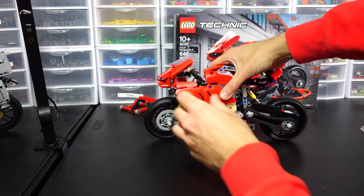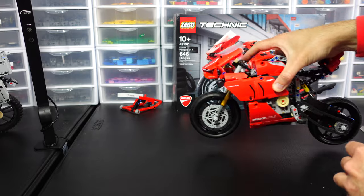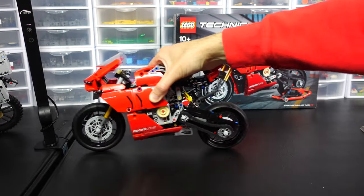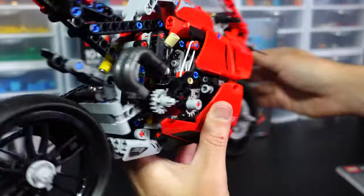Instead of doing this in the air, let's do it out here on my table. That's neutral, so nothing's moving. And then that is first gear. And then second gear at the top — very cool. I like this side of it because it has the chain and everything, and that's where the shifter is too.